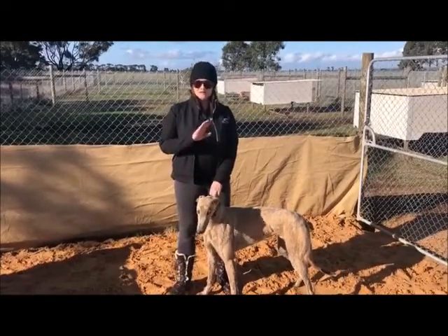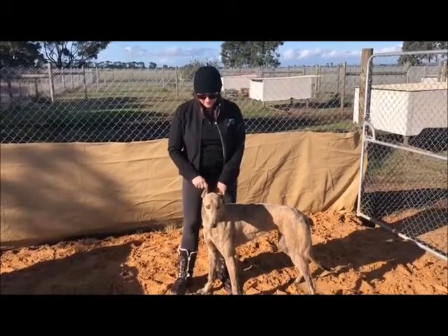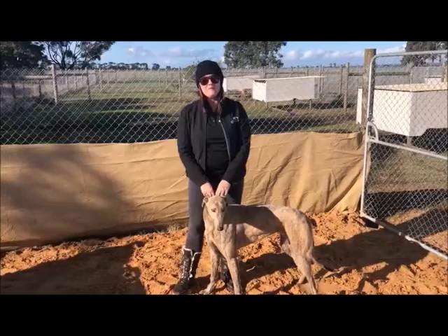No problems with his rearing. He's rearing on his own singly, and we really are now preparing to get him to the breakers.